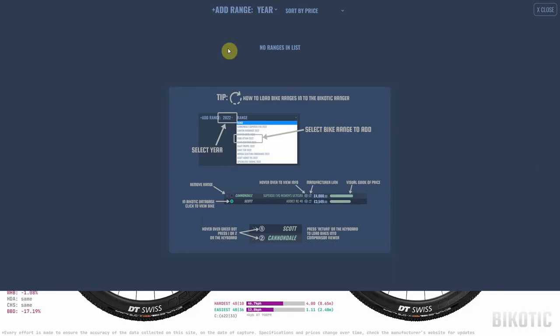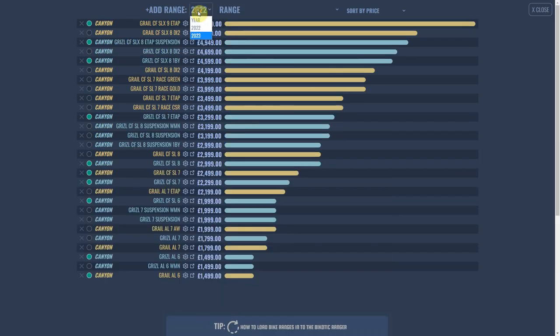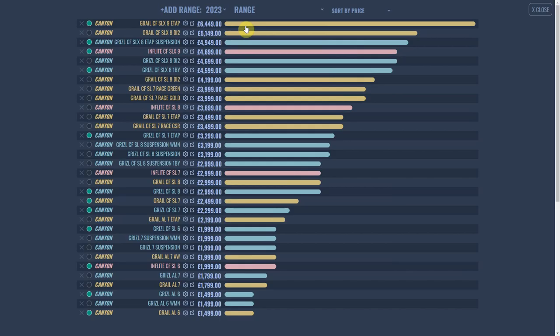That's a quick look at all three bikes at the top end of their ranges. Opening up the Bicotic Ranger to look at the cheaper versions — loading up the 2022 Grail and Grizzle, and the 2023 In-Flight — this shows all the price points for each range. Hovering over the manufacturer lights up that specific range. The In-Flight is just four bikes — a pretty small range, presumably because cyclocross is quite a niche market. Then there's a whole bunch of Grizzles and Grails, the Grail taking top spot and bottom spot.